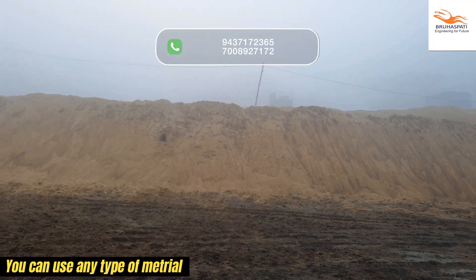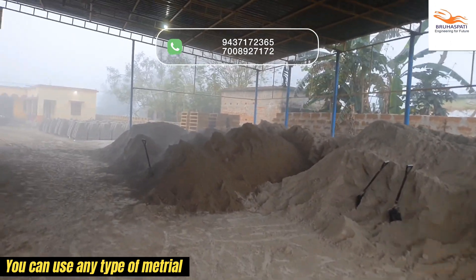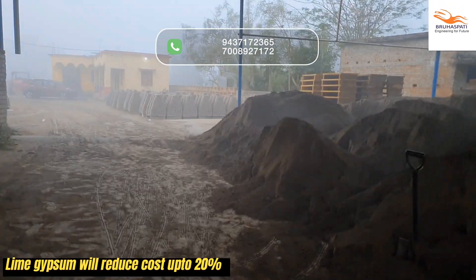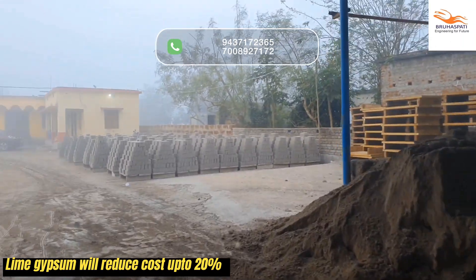Unlock the versatility of your materials. Whether it's low-grade sand, lime gypsum, or fly ash, combined with PPC or OPC cement, this machine can handle it all. With lime gypsum integration, you'll save up to 15 to 20% on brick production costs.